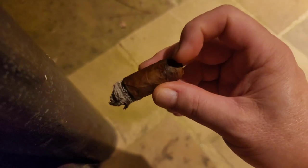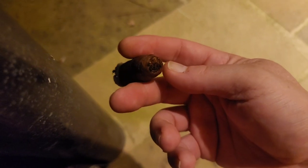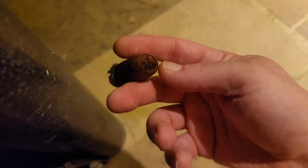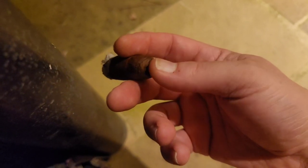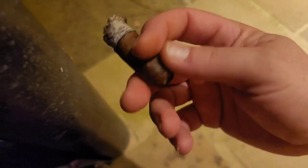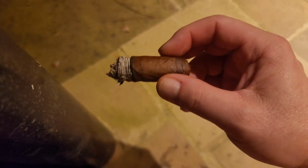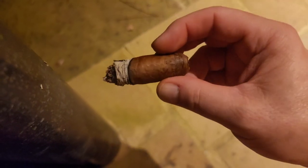I just barely snip the cap off on the end — I don't punch it. I use a cutter and just snip the cap off, take the cap right off and puff it down that way. Still very, very good — Davidoff Millennium Series Robusto. Let me grab the bands and show you.